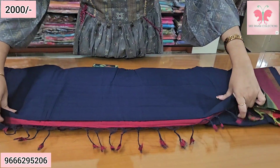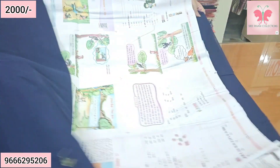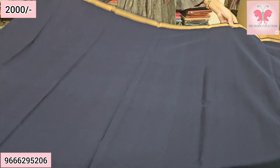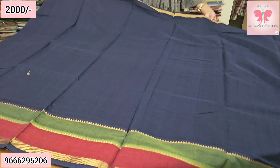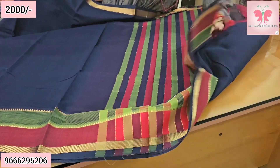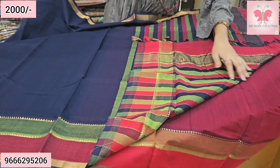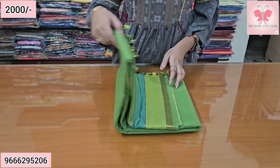Dark blue saree. This is the pallu. Saree borders. Price is ₹2000, free shipping. Number 4.